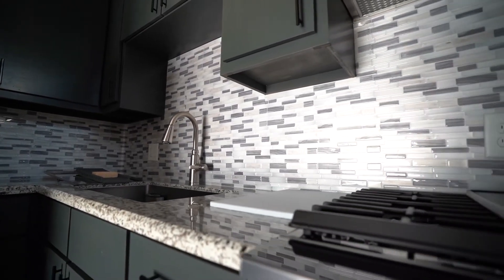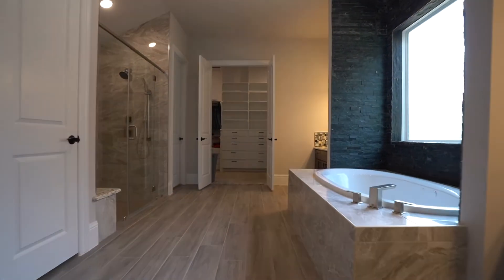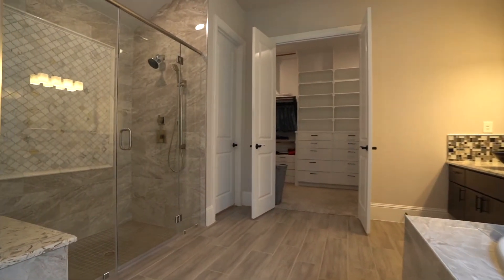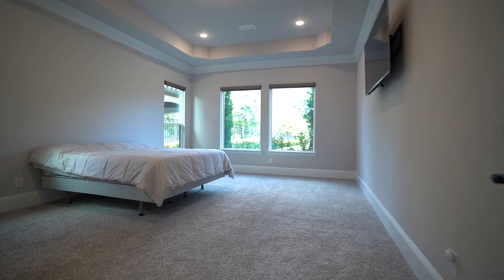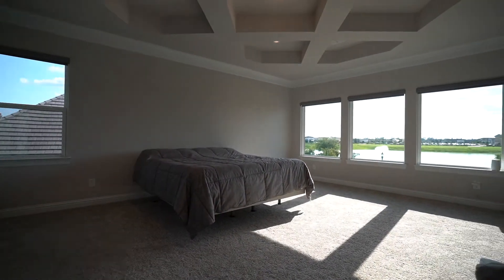One of the unique features about this home is it features three master bedrooms — two masters down and one master up. Here's the first, here's the second master downstairs, and here's the third master bedroom upstairs that overlooks the lake.